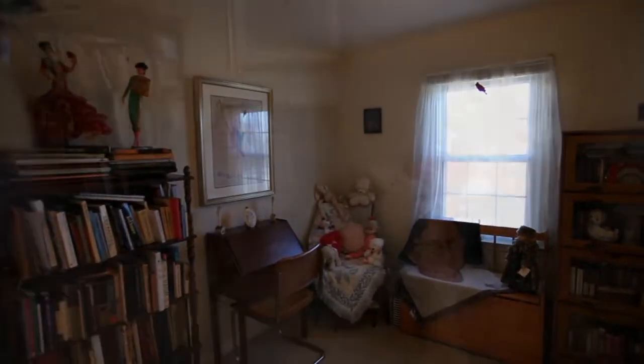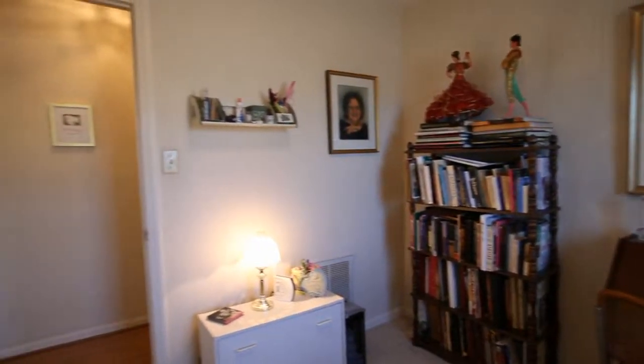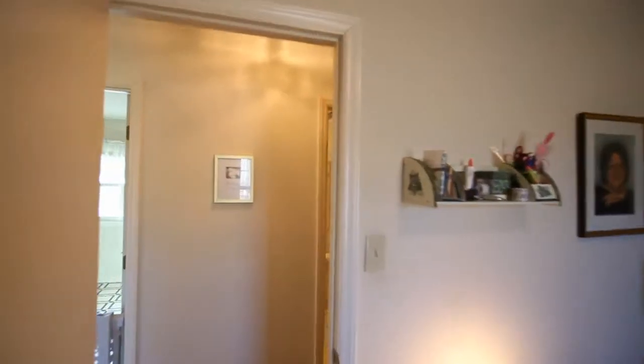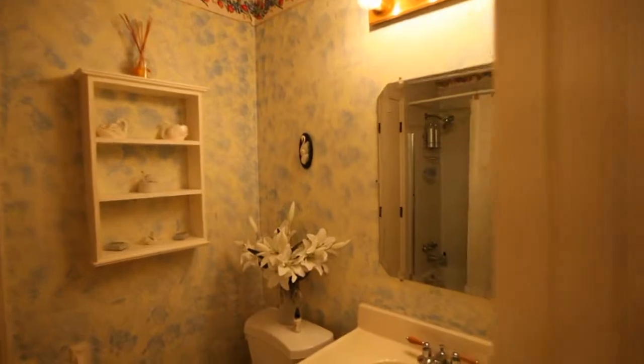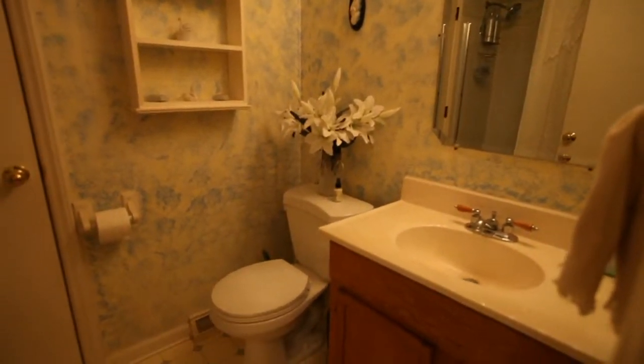Across the hallway is bedroom number three with a front-facing window. Continuing is the full bath with linen closet and tub shower combination.